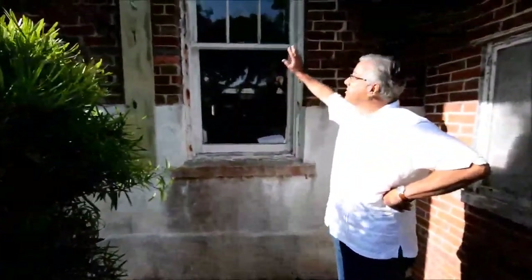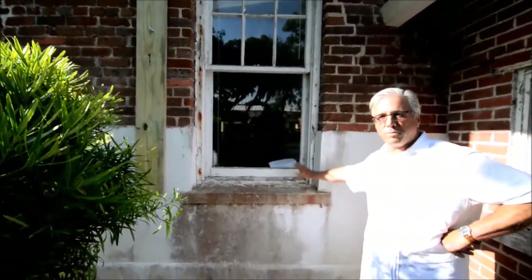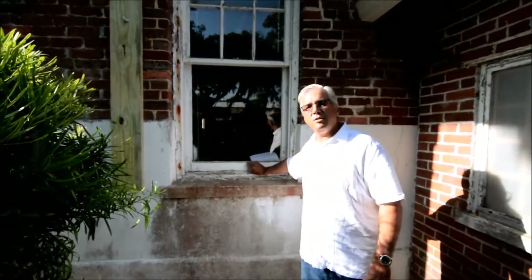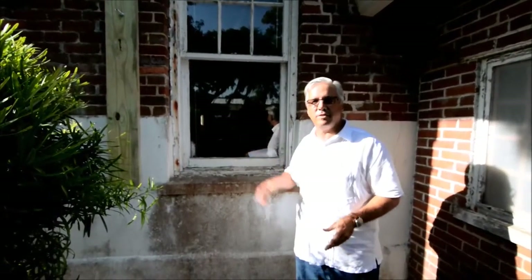Another nice thing to look at are the windows. The pattern is 6 over 1 windows — 6 panes over 1 pane — and they're in very good shape. The sills are in good shape. The windows just need to be cleaned up and restored. I run into a lot of problems in Florida where everybody says let's just get rid of those windows because they're old wood windows. They're making a huge mistake. These are very well-built wood windows. They can be cleaned, properly restored, reglazed, and reset in the window frames with their pulleys and they can be reused.